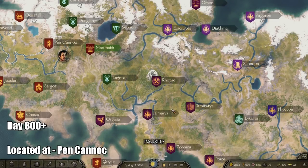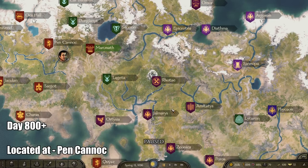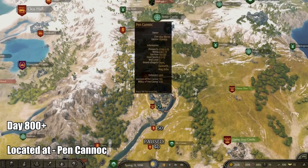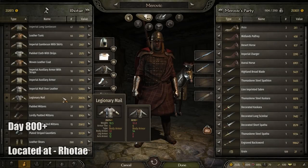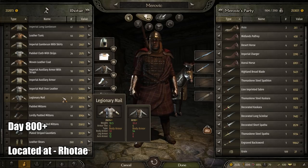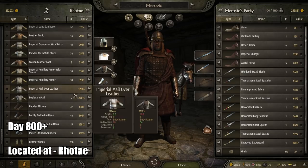Next, for the best body armor in the game, I found two strong pieces. It took me a really long time to find them — most armor never went above 50 armor rating. One is in Rotai called the Legionary Mail, and another is in Pankanic. The kill-over plated leather has a body armor rating of 54, leg armor of 8, and arm armor of 8. The Legionary Mail in Rotai has a body armor rating of 50, leg armor of 12, and arm armor of 12. I consider it slightly better, but either one will work very well.